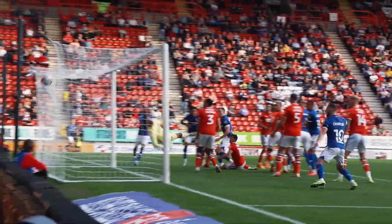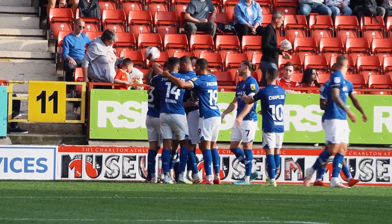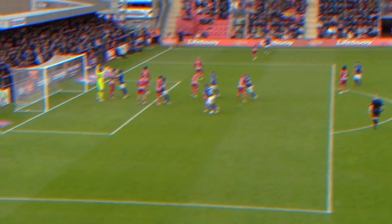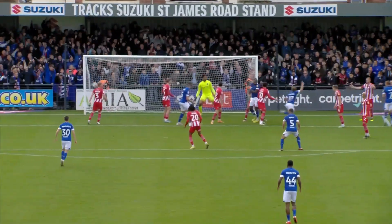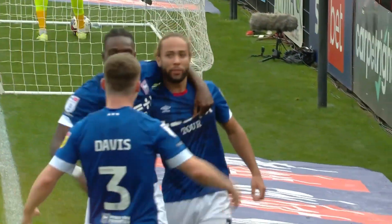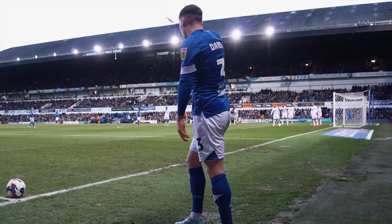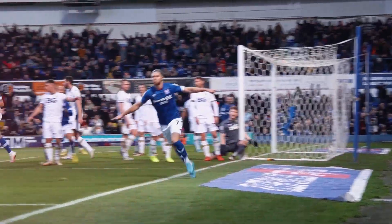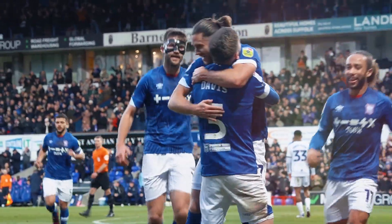Cross in from Davis in towards Edmondson and Edmondson heads in from the corner, and he runs across to Leif Davis to celebrate. Leif Davis on corner duty once more and it comes towards Harness! Marcus Harness wheels away as he doubles Ipswich's lead here in Devon — Ipswich 1, Oxford 0. Brilliant from Wes Burns and Ipswich get the second!